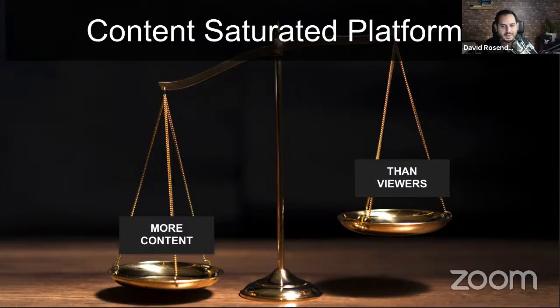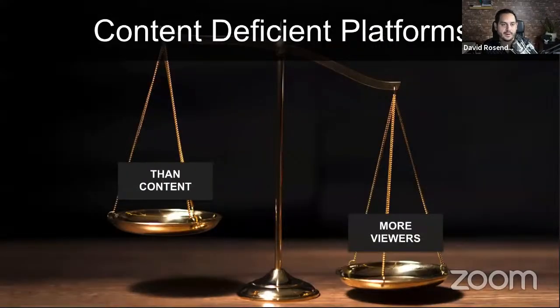On the other hand, there are platforms that are content deficient — platforms that have more viewers and users than there is content being made. These platforms are fewer, but really important to you. When you invest time in these platforms and produce content in the right way, the ability to reach thousands, tens of thousands, hundreds of thousands, even millions of people is there. An example right now is LinkedIn. TikTok and Clubhouse are others. These channels let you reach a large number of people without paying a dime.